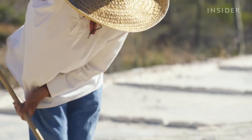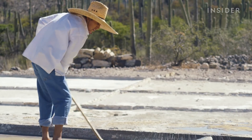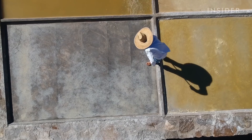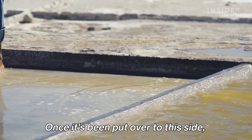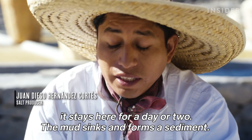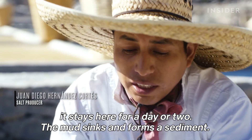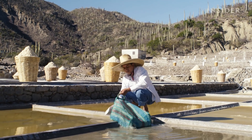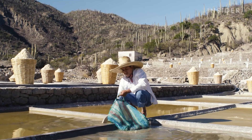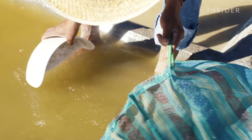Then he pushes all the water into the cleaned pool. Little by little, he transfers the water back into the empty pool through a mesh bag.